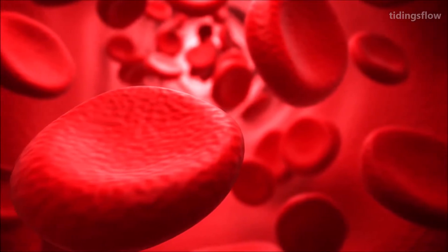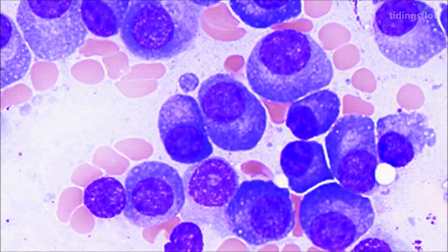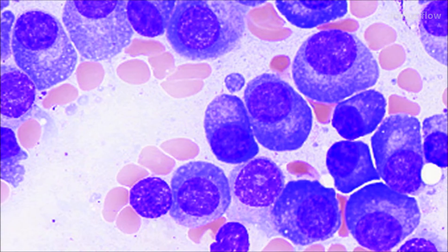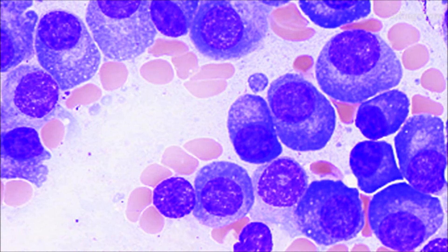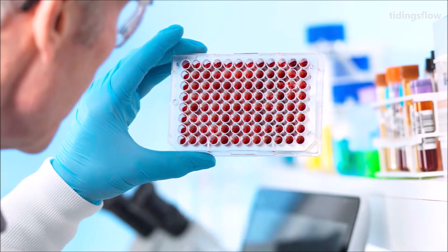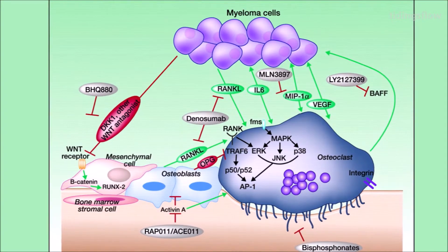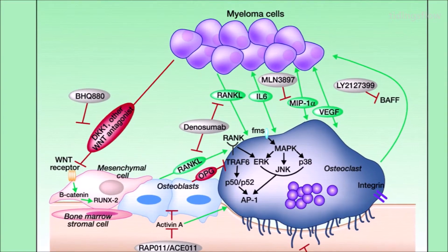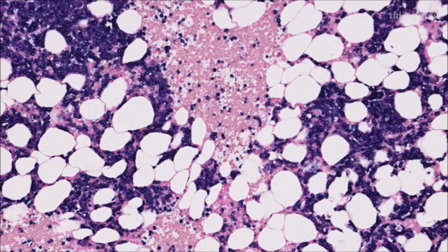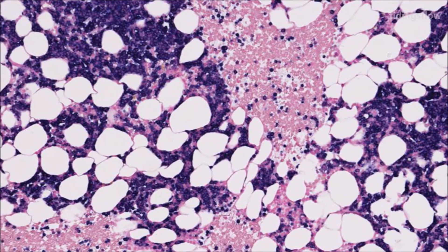Multiple myeloma may develop from monoclonal gammopathy of undetermined significance, progressing to smoldering multiple myeloma. The abnormal plasma cells produce abnormal antibodies, which can cause kidney problems and overly thick blood. The plasma cells can also form a mass in bone marrow or soft tissue; when only one mass is present it is known as a plasmacytoma, while more than one is known as multiple myeloma. Diagnosis is based on blood or urine tests finding abnormal antibodies and bone marrow biopsy finding cancerous plasma cells.